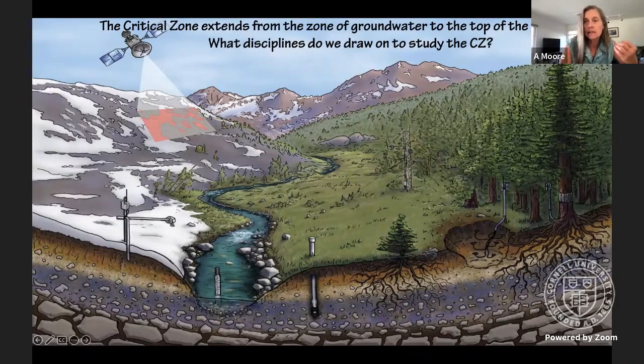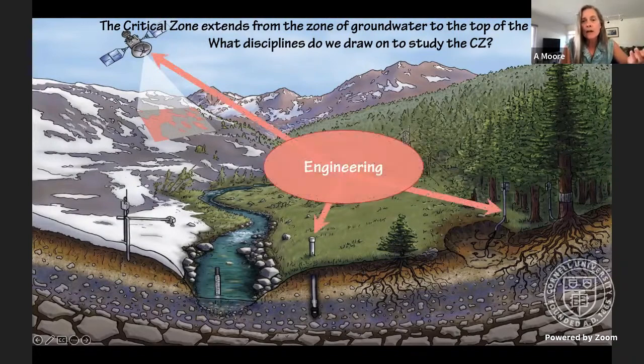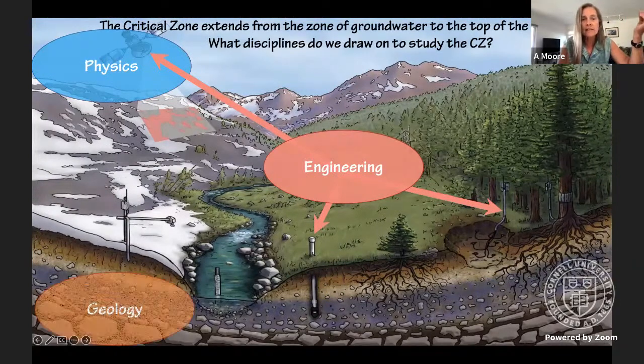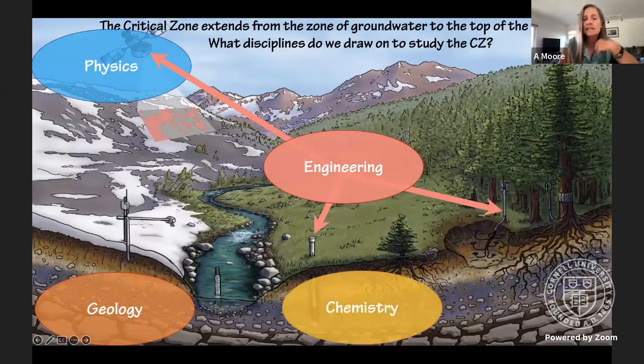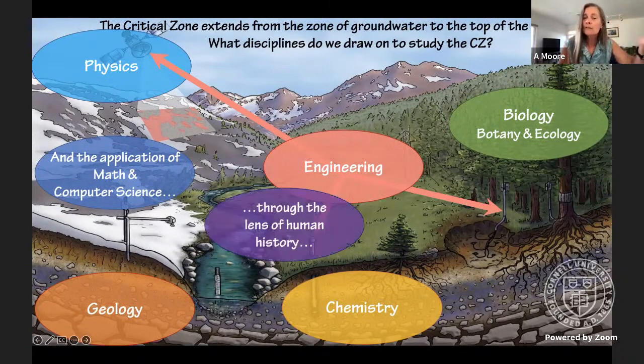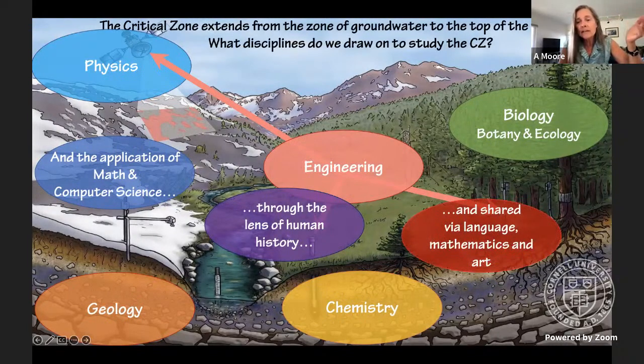We call it critical because it's where life lives, and it's a very interdisciplinary place. Studying it requires engineering, physics, geology, chemistry, all the different biological fields, math, computer sciences, human history, language, and art. Today we're going to think about how all of that comes to bear on looking at how carbon — particularly carbon dioxide — cycles through the critical zone.